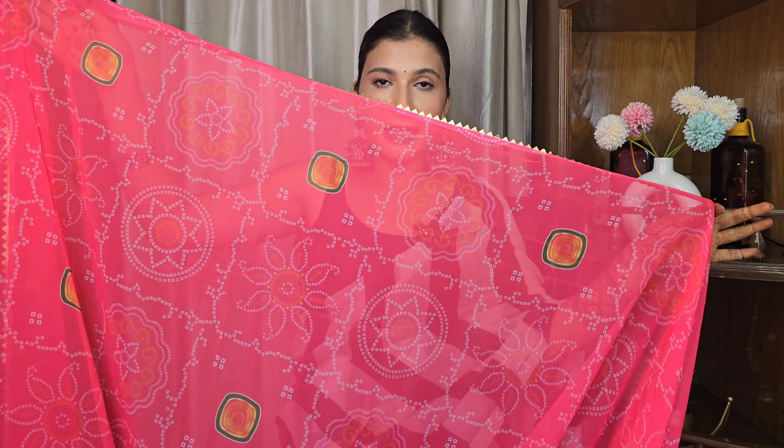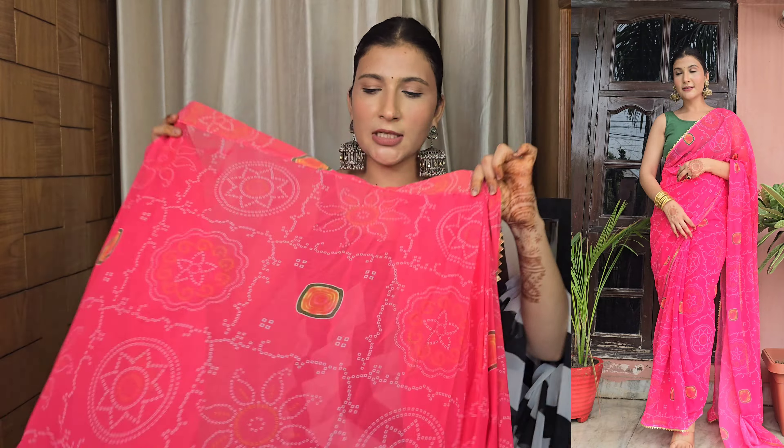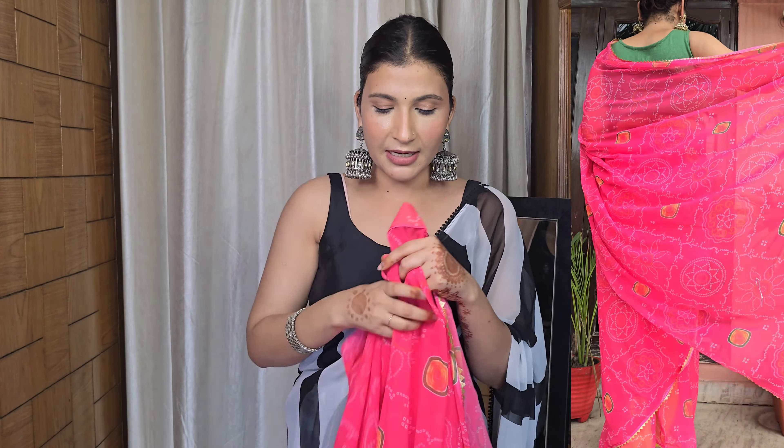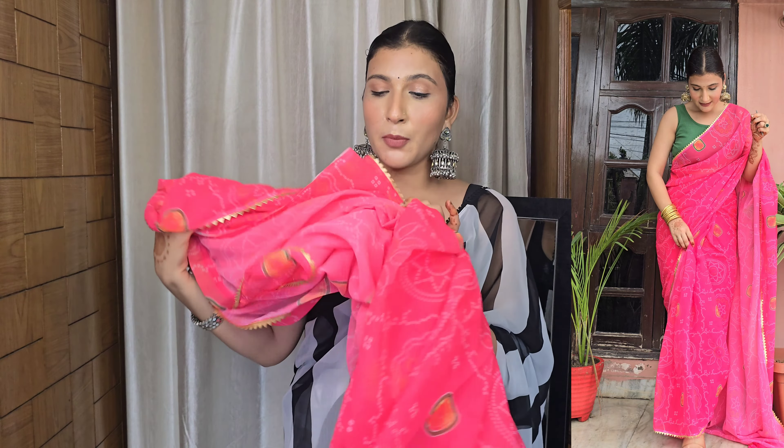The next saree is again pretty — it's in a bandhani print and the fabric is georgette, but a very soft georgette that doesn't feel heavy. This is again a pre-stitched saree with a triangular lace border. It has made pleats and is so flowy and beautiful. The blouse piece is the same fabric which is very comfortable. It's a neon pink color — very different and eye-catching. I wore it with a green crop top blouse and it looked very beautiful. This is in the ₹600–₹700 range.